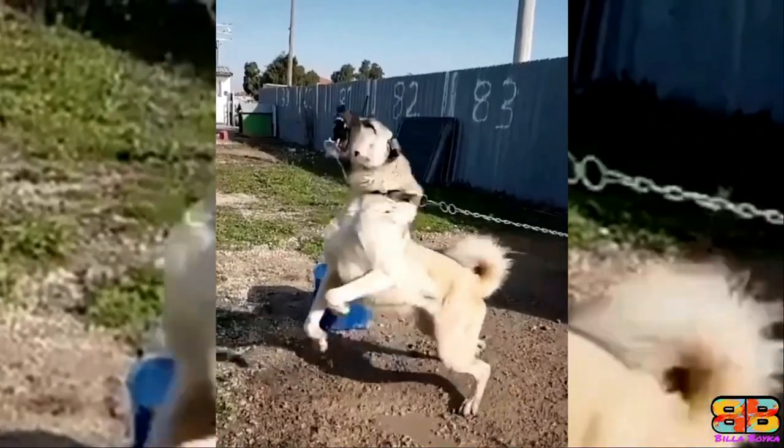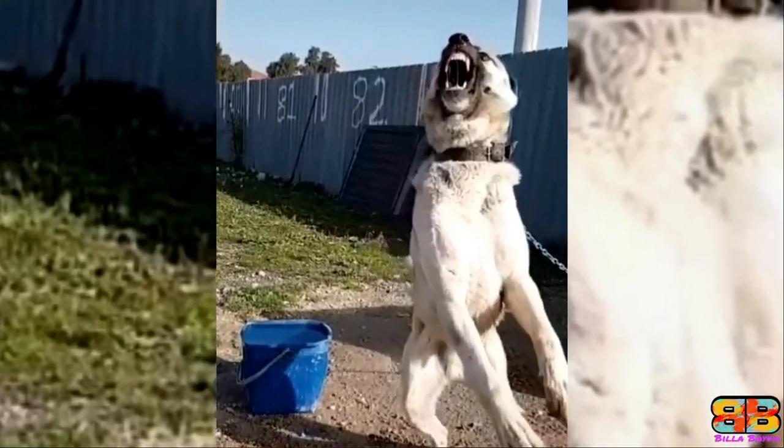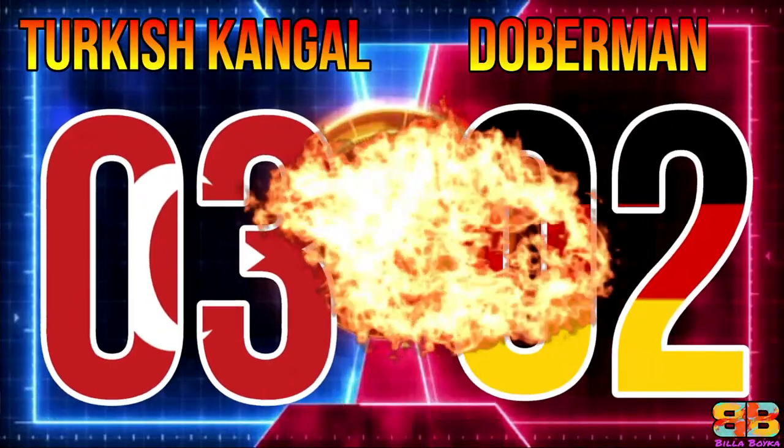Powerful guard dog: among the two, a Kangal is extremely ferocious and a powerful guard dog. So one point to Kangal. Kangal: 3, Doberman: 2.